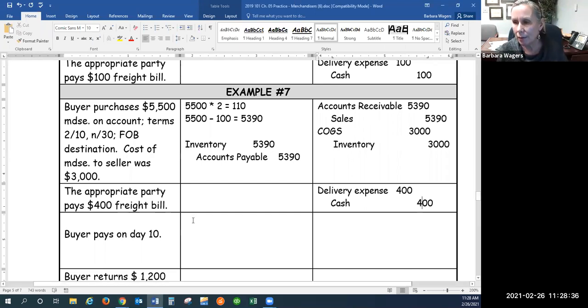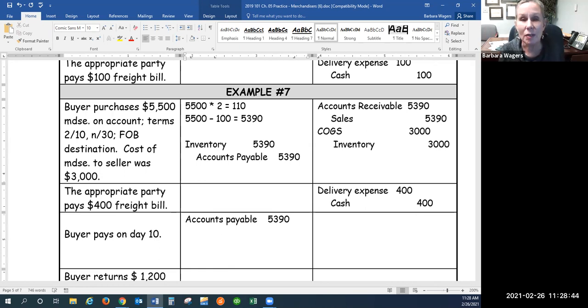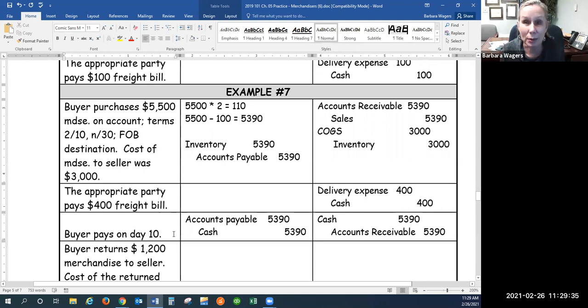The buyer pays on day 10: less accounts payable, liability goes down with the debit, for $5,390. Less cash, asset goes down with the credit. On the seller's side, receiving that payment: more cash, asset goes up with the debit. Less accounts receivable, asset goes down with the credit. Debit cash, credit accounts receivable — a Chapter 2 entry, nothing new.